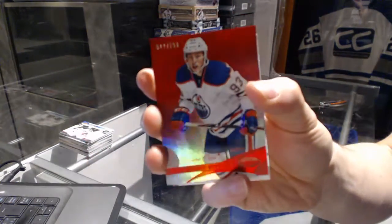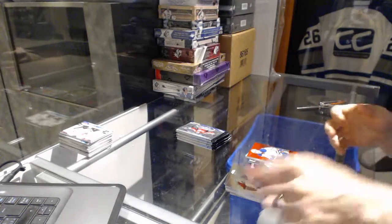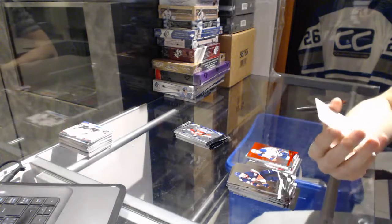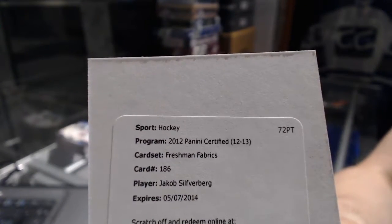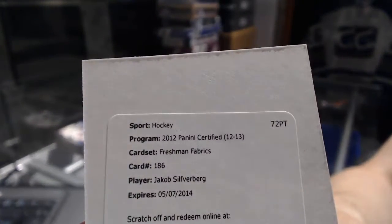Mirror red number to 199 for the Edmonton Oilers — Ryan Nugent-Hopkins. We've got a redemption for a Freshman Fabric Signatures number to 499 for the Ottawa Senators — Jakob Silfverberg. Silfverberg rookie jersey auto to 499 for the Senators.